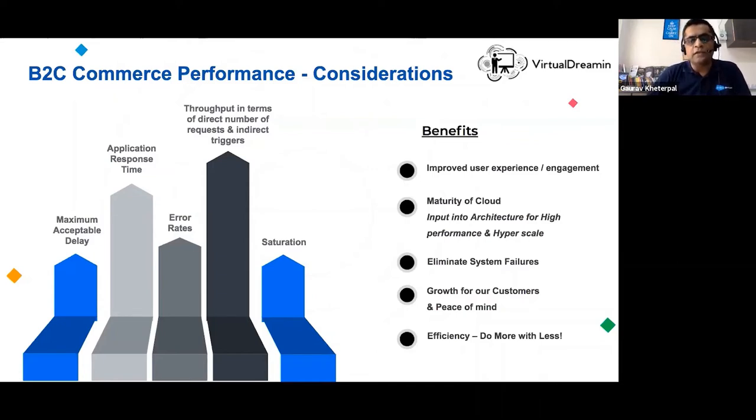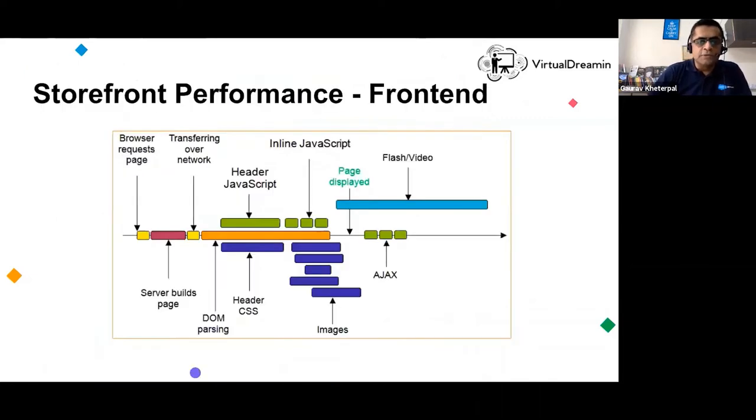Saturation is an important key criteria to eliminate system failures efficiently. When you fire a request — say you're on a storefront homepage browsing a product — the browser sends a request, the server builds a page from templates which translate to dynamic HTML at runtime. These templates allow passing parameters and processing at runtime that otherwise couldn't be done. The request transfers over the network, the DOM is parsed, JavaScript headers are stripped, CSS is processed, inline JavaScript is stripped, images are retrieved, the page is displayed, and finally an Ajax response is returned to the user.